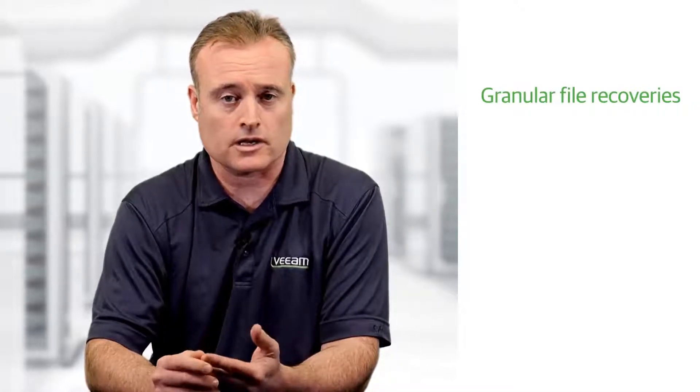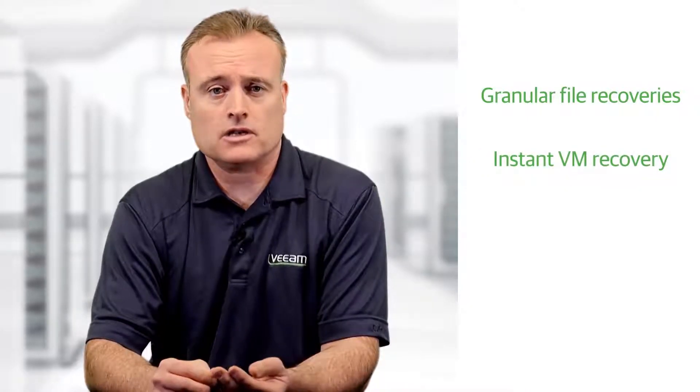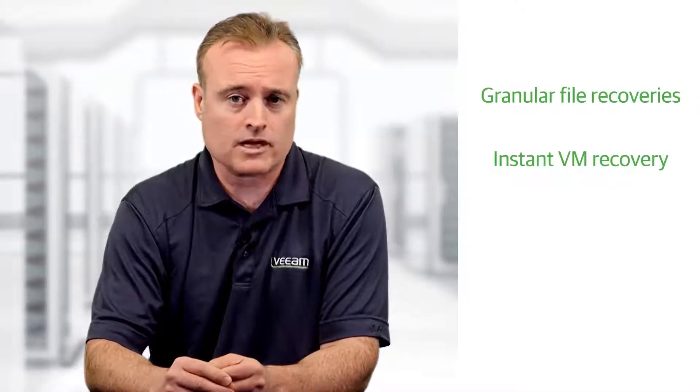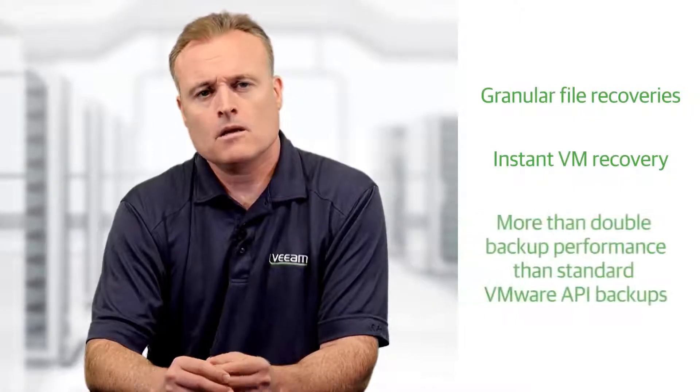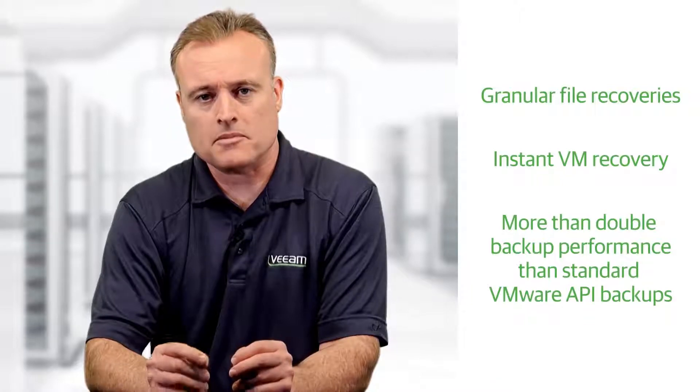Veeam's agentless, application-aware backup technology supports Microsoft Active Directory, Exchange, SharePoint, SQL, and Oracle. It enables instant VM recovery of entire applications and data directly from HyperFlex storage snapshots, delivering more than double the backup performance compared with standard VMware API backups.